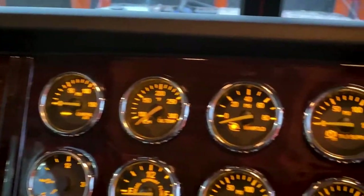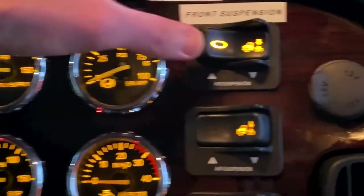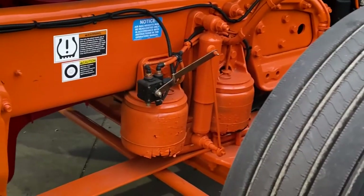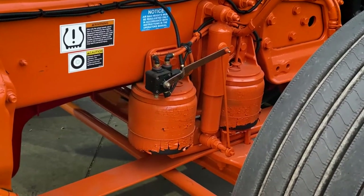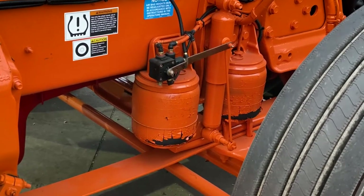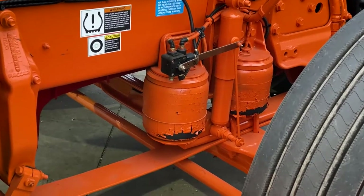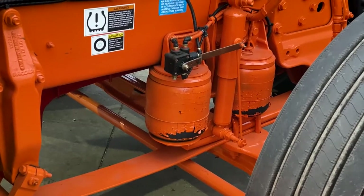Going back up goes a little bit quicker with the engine running so the compressor is running. Flip the switch back and she starts rising that quickly — ready to roll.